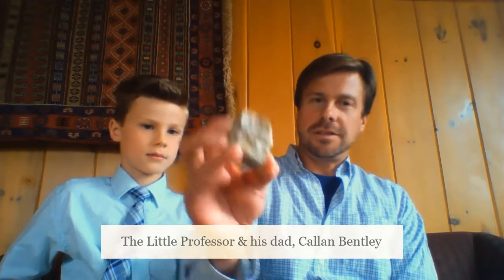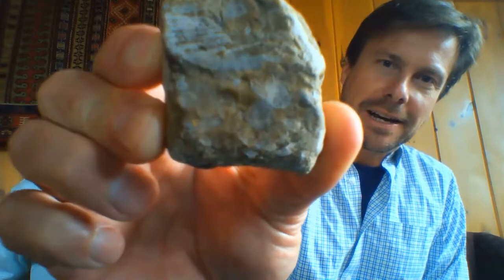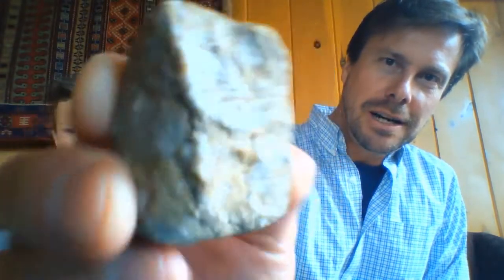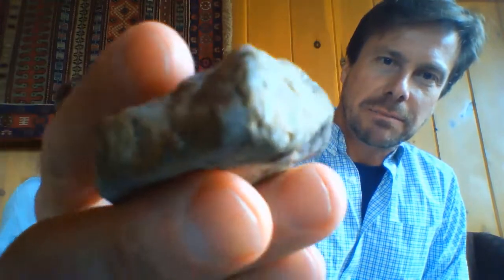Hi, everybody. Welcome back for your rock du jour. This is your rock du jour. This is a bit of limestone. The limestone has some great big fossil-y bits in it.